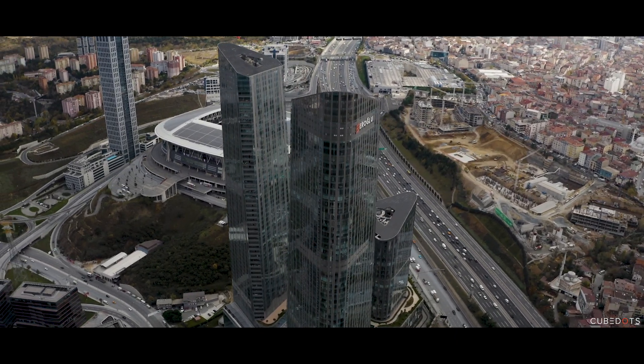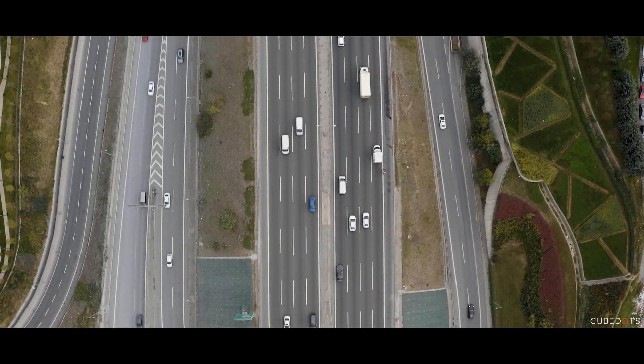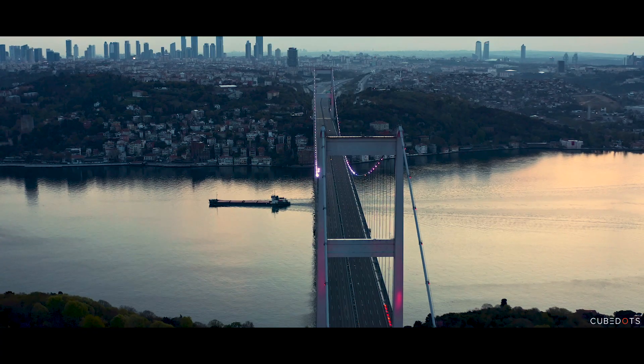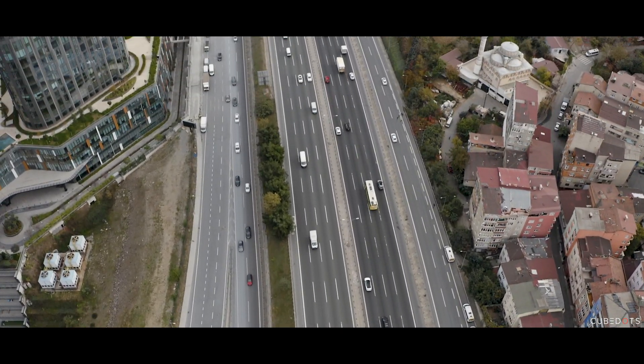Skyland Istanbul is a prime real estate project located at the crossroads of many transportation networks. With easy and direct access to the TEM Highway, FSM Bridge, and a metro station within walking distance, Skyland Istanbul offers you an ideal location for your daily commute.